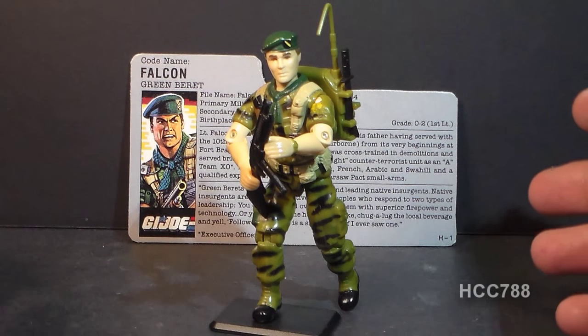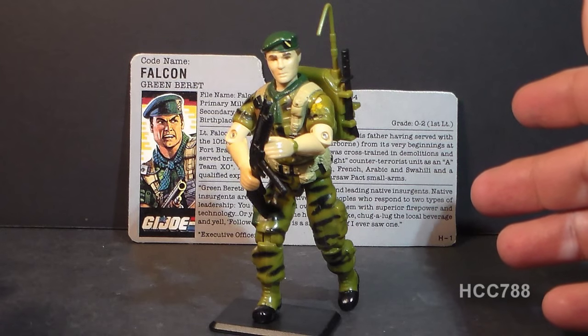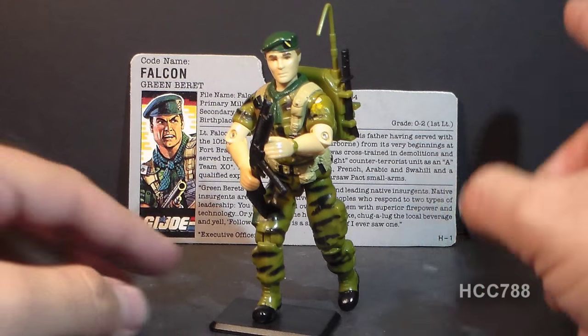Hello everybody, this is Cobra Commander 788, and this is a very quick look at the 1987 G.I. Joe Green Beret codename Falcon, also sometimes referred to as Lieutenant Falcon — that is his rank.